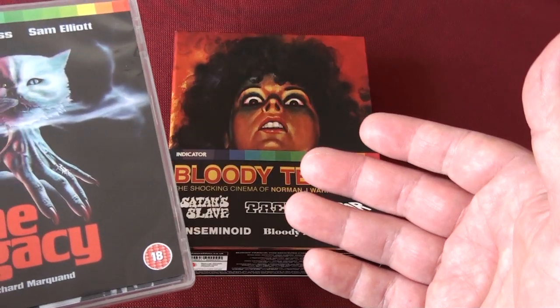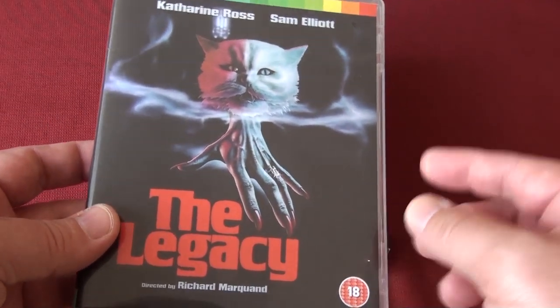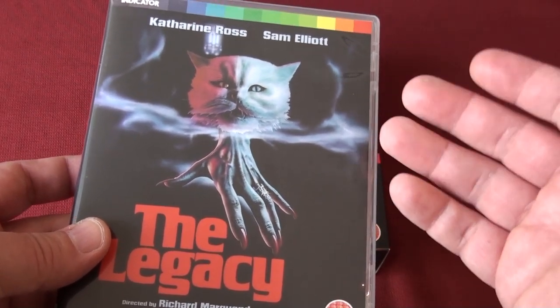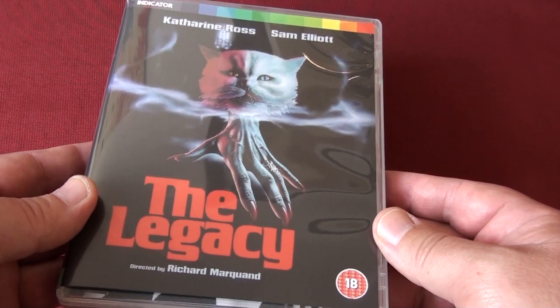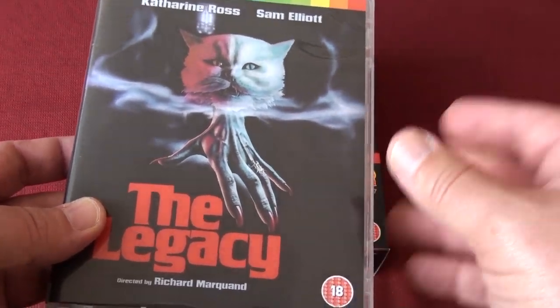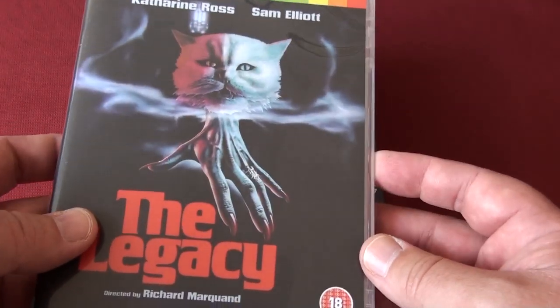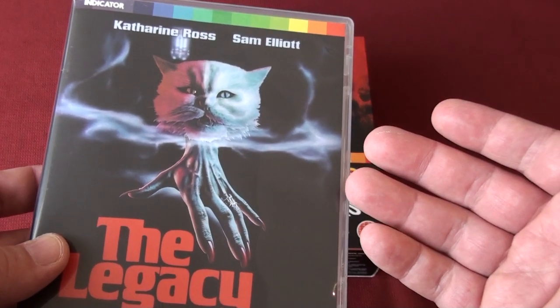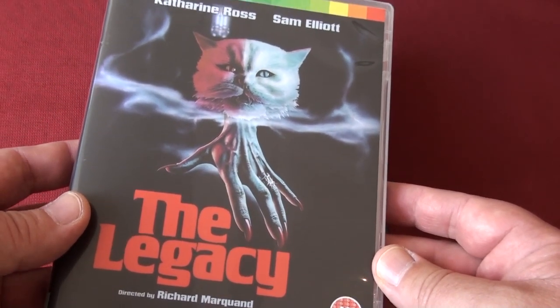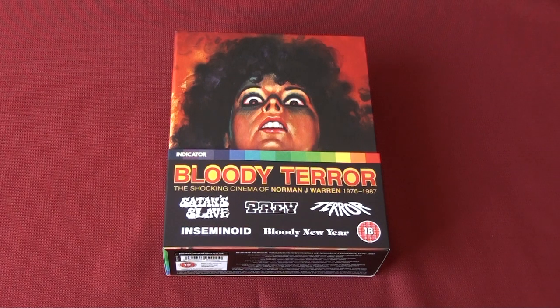I haven't seen the movies yet so I cannot say if my copies have the same issues, but I'm going to watch tonight and if it does have issues I will let you know in the comment section. This is going out of print very soon, so I would suggest grabbing this before it's too late, and if it does have playback issues contact Indicator about it. Hopefully they will do a replacement program, but despite the issues with some of these releases it is a very very nice box set indeed.